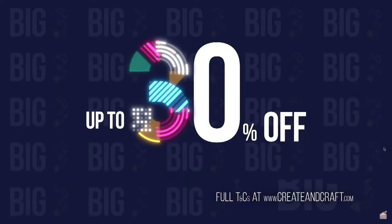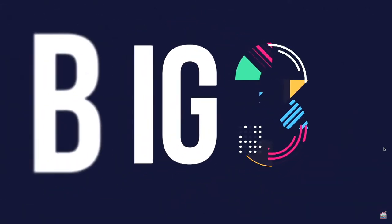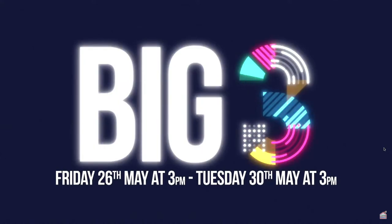Up to 30% off selected products, especially for our club members. Join us for our Big 3 event starting Friday the 26th of May from 3pm. The Big 3, back on Create & Craft.